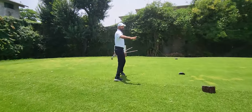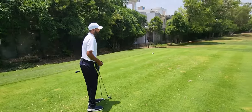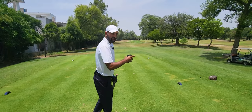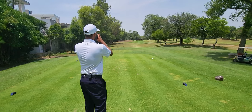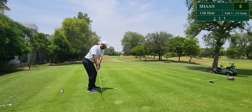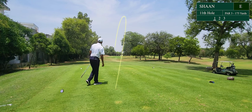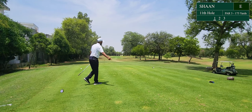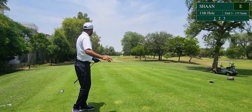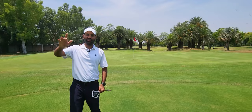We are on the 11th hole, the par 3. The flag is placed at the centre in the beginning of the green. It actually makes it a little bit easier because the green on the right and the left becomes too undulated. Playing it centre is an easier hole actually. It's playing 168 yards right now. I am going to go with my 7 iron. I think we are in for a birdie — I think that's a great shot. We'll have to go closer to the flag and see.